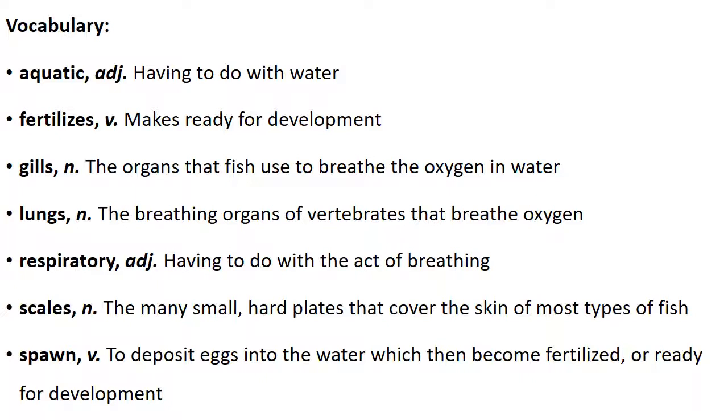It's very important that we get some vocabulary before we start the read-aloud. The word aquatic means having to do with water. Fertilizes means makes ready for development. Gills are the organs that fish use to breathe oxygen from the water. Lungs are the breathing organs of vertebrates that breathe oxygen from air. Respiratory means having to do with the act of breathing — you'll hear this word again when we talk about respiratory systems in our human body domain. Scales are the many small, hard plates that cover the skin of most types of fish. Spawn means to deposit eggs into the water, which become fertilized and ready for development.